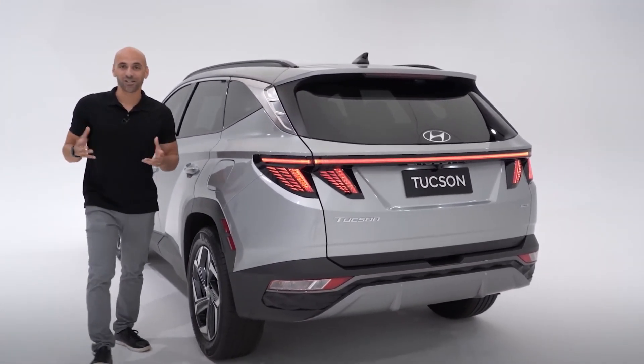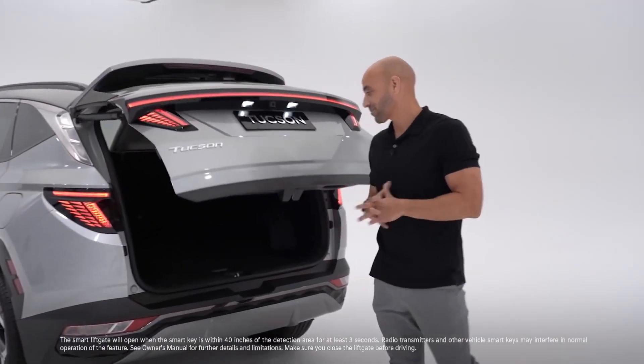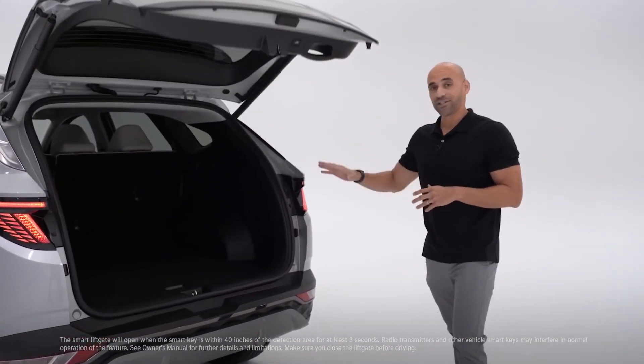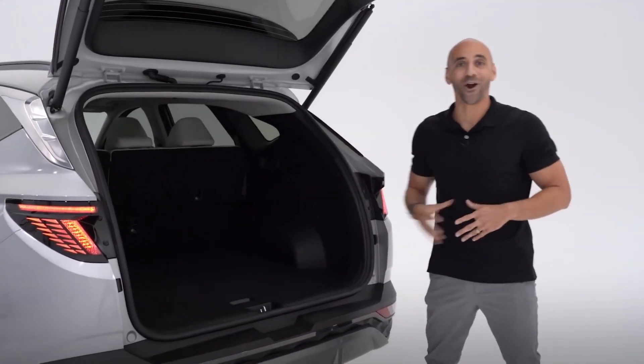An LED strip runs across the entire back. For convenience, you're going to have your hands-free smart liftgate with auto-open. The rear seats can be conveniently folded down using the release located here in the cargo area.